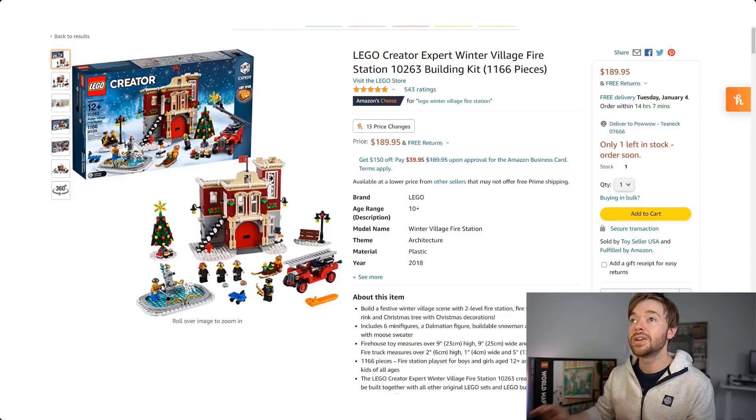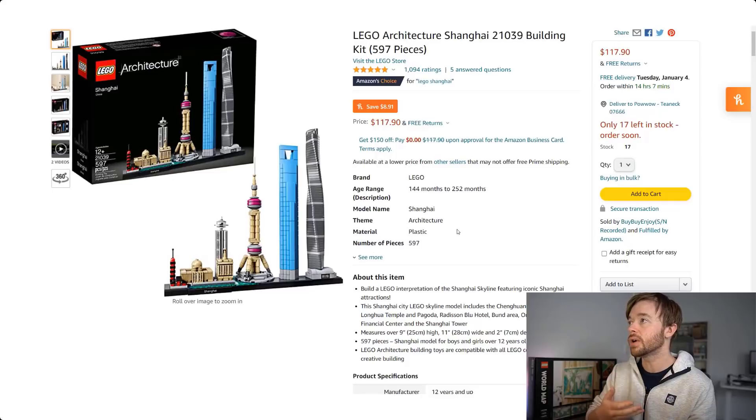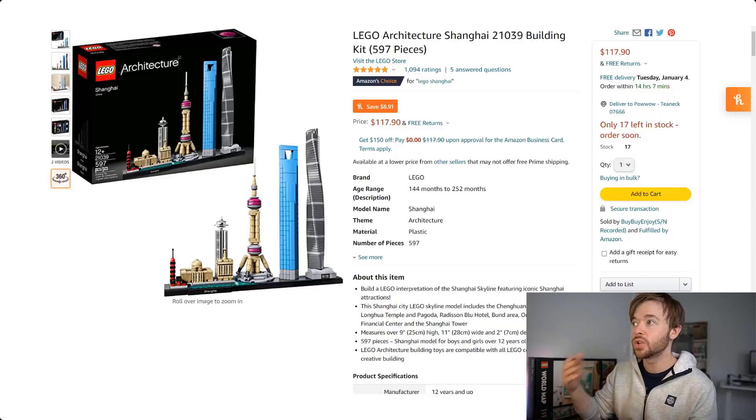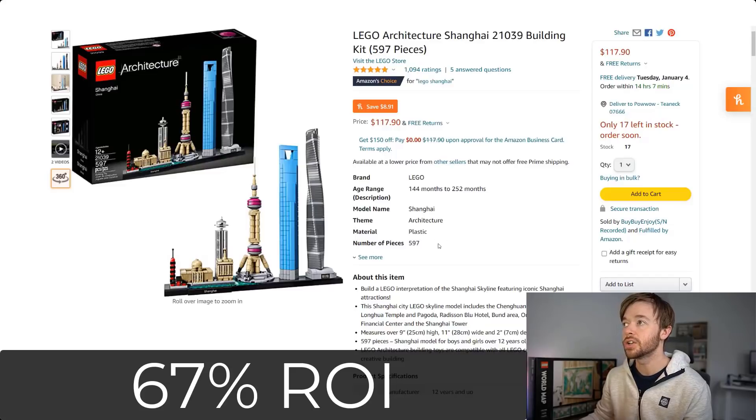Moving into LEGO Architecture: the Shanghai set, 21039, retired at the end of 2020. Right here on Amazon it's currently selling for $117.90. This set was $60 retail, so it has very nearly doubled in price. If you bought it for $60 and sold it today for $117.90, after fees you would make a profit of around $40, which would be a return on investment of 67% on Shanghai.